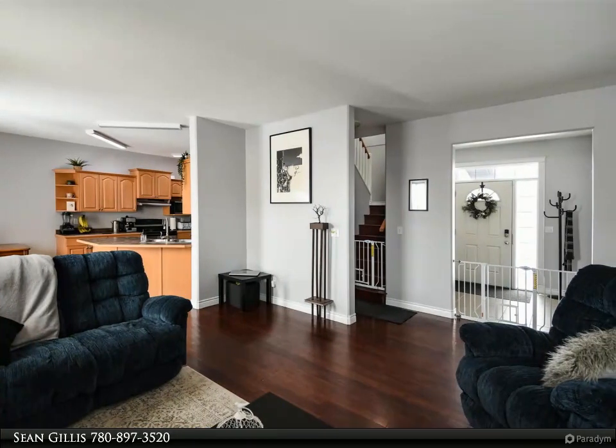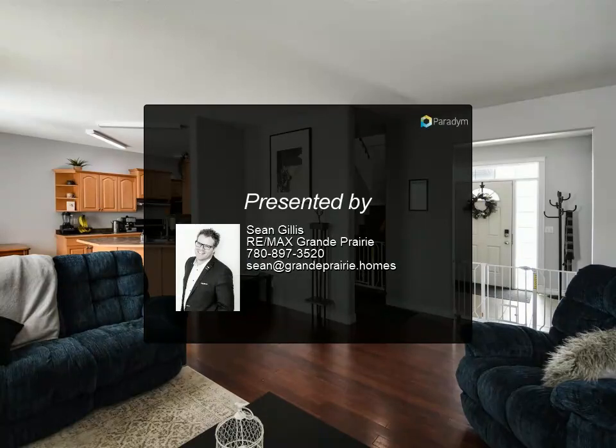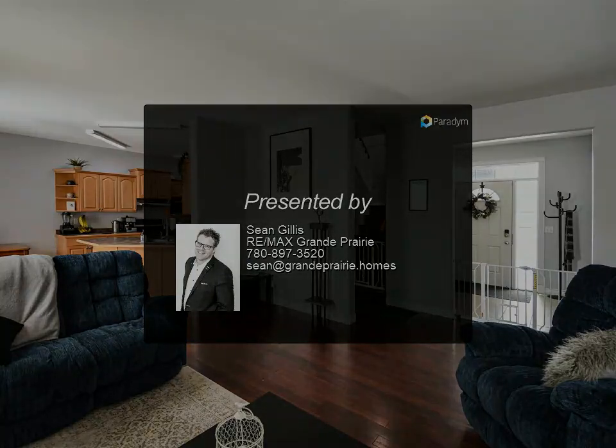Downstairs is partially developed with a huge second living area, a full dry bar, and space for another large bedroom. Outside you will find...